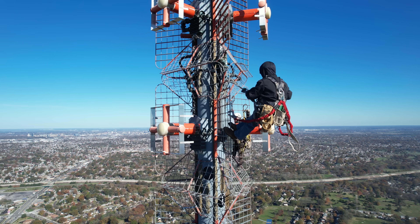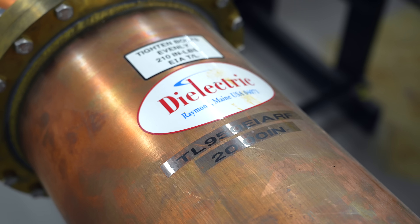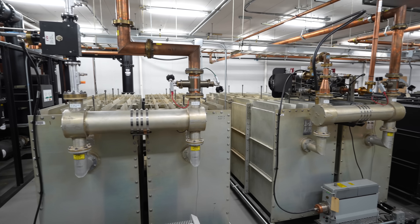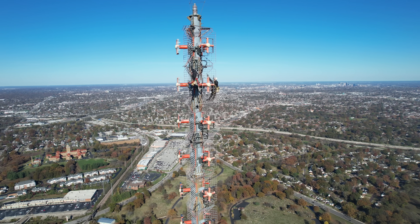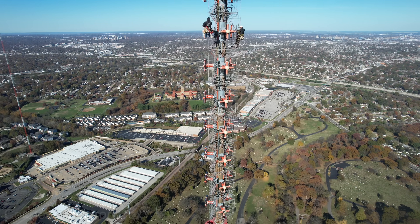The antenna was manufactured by Dielectric — a totally different organization that designed and put this antenna back up around 2005 or 2006. Dielectric doesn't have any field service technicians, so ERI has done all of the inspection and maintenance. They're looking for cracks, looking at all the elbows and joints. It's a pretty complex antenna system out there.